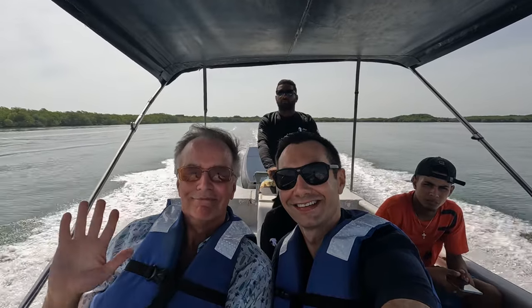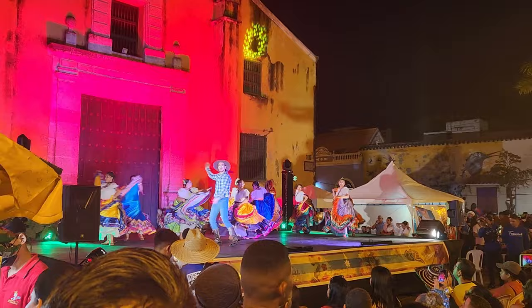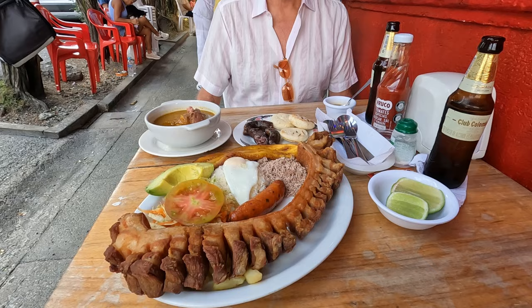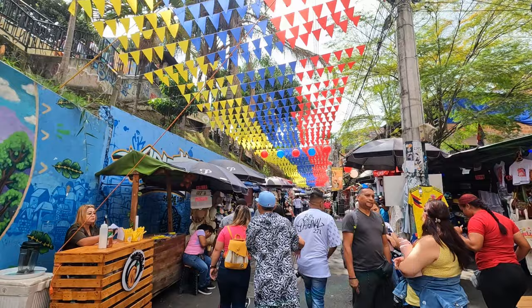Hey, it's Tom and Mike from Take Time to Travel. Today we're going to compare two of Colombia's most popular travel destinations: the mountainous metropolis of Medellin and the seaside city of Cartagena. Which is better? We'll compare the top things to do, the best places to eat, as well as the cost of accommodations and more, to recommend which city we'd prefer for a short visit or a long stay.